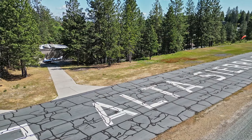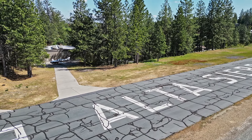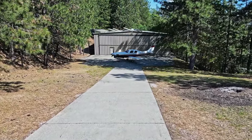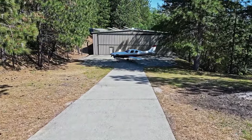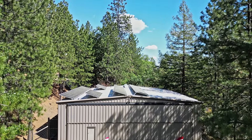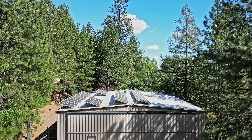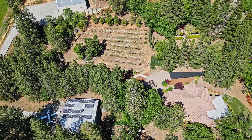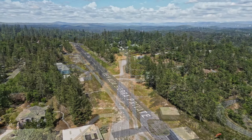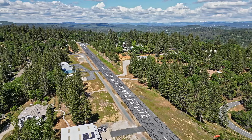For the aviation enthusiasts, this property is a dream come true. Situated on Alta Sierra Sky Park, a privately owned 58-acre airport with low homeowners association fees, the 50 by 50 hangar with 44-foot doors can allow plenty of space for your airplanes. The hangar can also be used to showcase your car collection or utilize the area as a workshop. Call today to schedule a private tour of this unforgettable masterpiece.